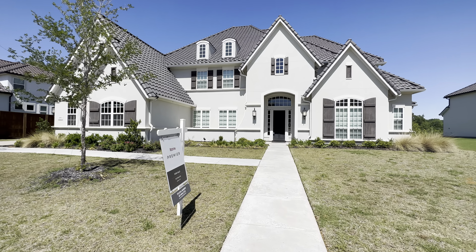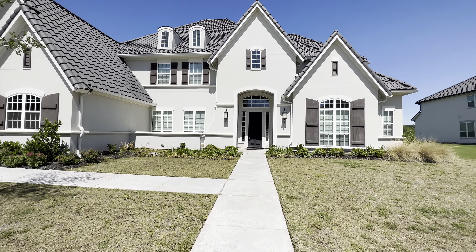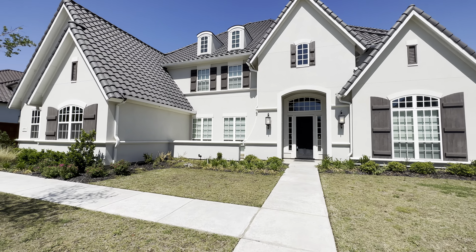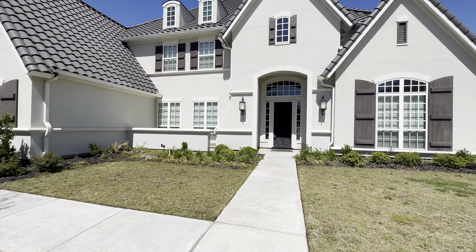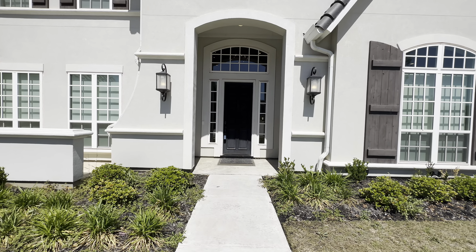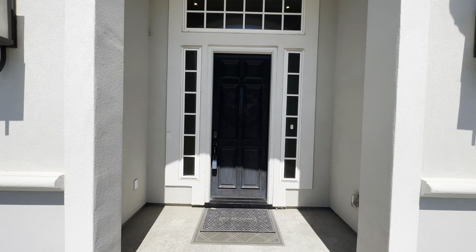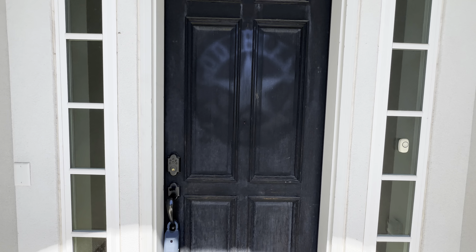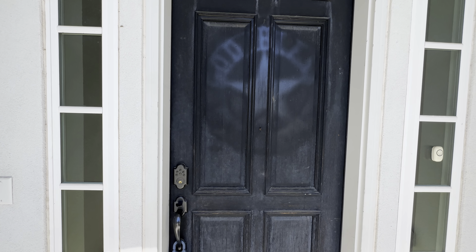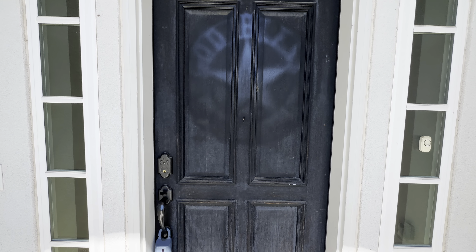Shalom family, god bless you all. Thank you for tuning in for today's property tour. Today we are at 2405 Amelia Island Path here in South Lake, Texas. We're gonna be checking out this absolutely showstopper of a home — this is a custom built Toll Brothers home. I'm gonna leave the specs here on the screen and show you this absolutely breathtaking tour.